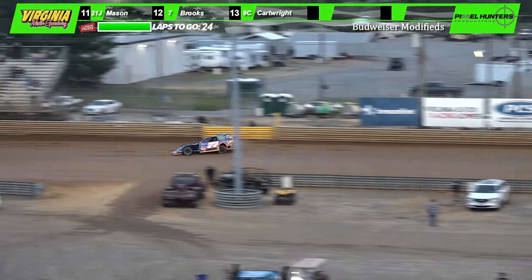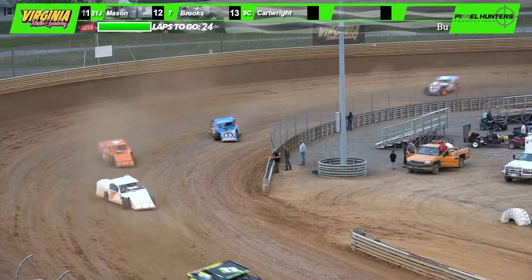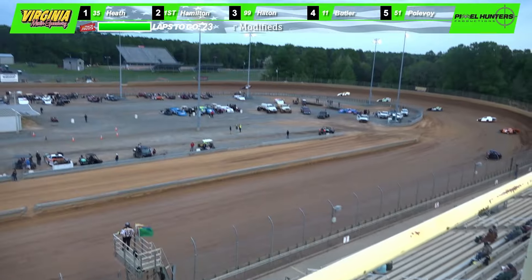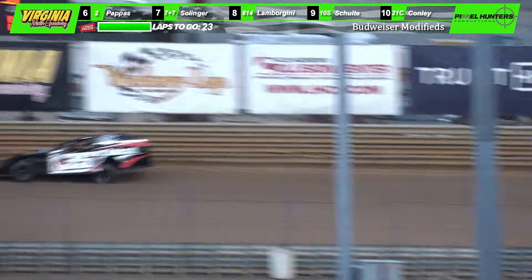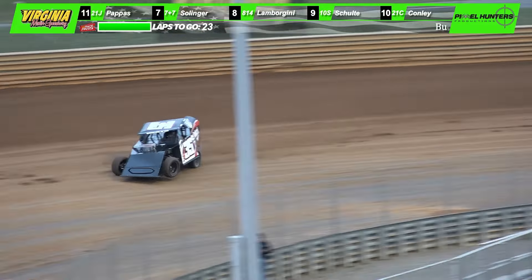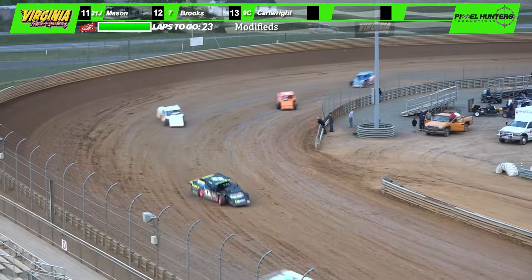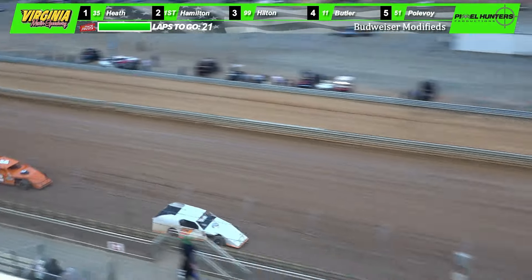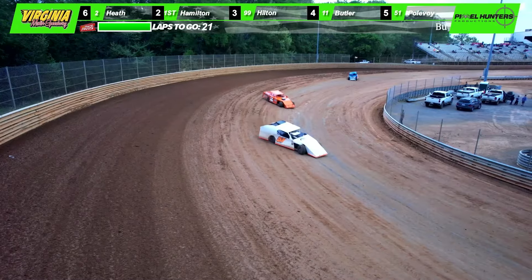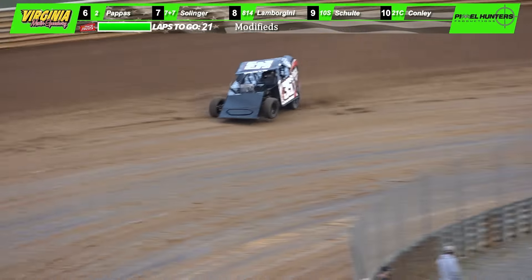Back behind him is Samuel Lamorghini, Tim Schulte in the 10S, and the 21C of Michael Conley and Curtis Mason, all battling for position. Tim Schulte looking to the inside of Lamorghini for a brief second. We go back to the lead — Scott Heath in that black, white, and red number 35 machine showing the way on an absolutely beautiful evening here at Virginia Motor Speedway. Joey Pullboy defending off Michael Pappas very well for that fifth spot. Here comes Michael Pappas with a big run down the back straightaway.